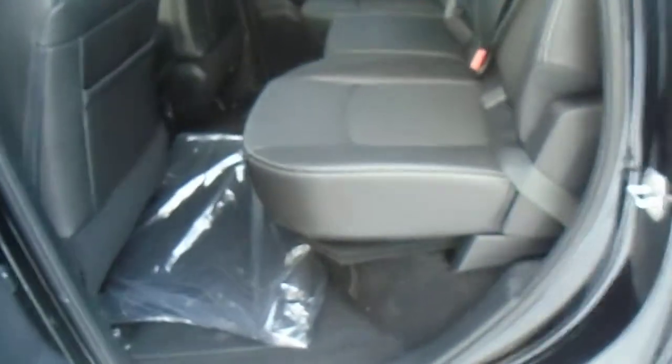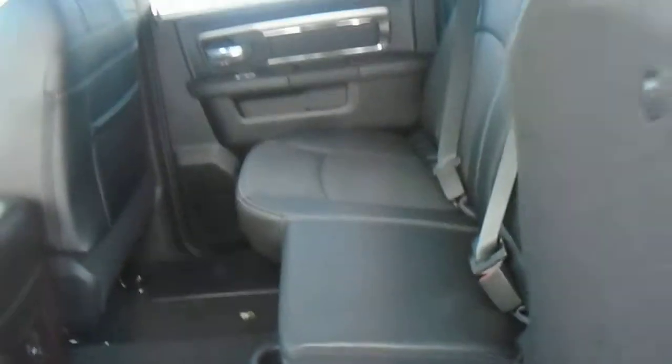This is the crew cab here so it has a full back door — great for passengers or company in the back. There's tons of room, storage underneath on this side, as well as the sound system with the amplifier and subwoofer.